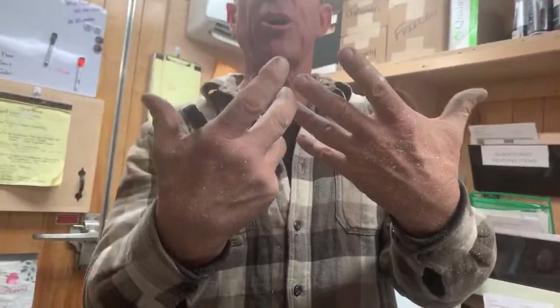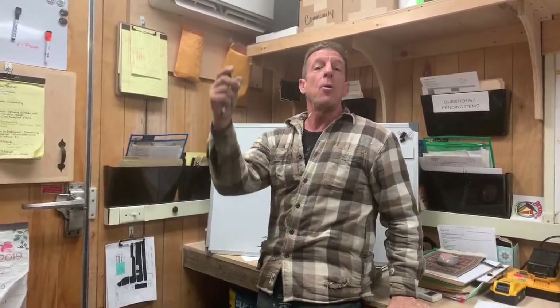Hey everybody, I'm Randy Jones with Incredible Tiny Homes. Thanks for viewing. Today's Friday — I thought it was Saturday all day. I've got paint speckles on me; I was rolling paint and a big old glob just hit my neck. That's what we do around here at ITH.